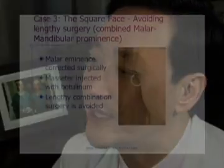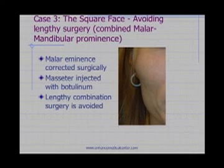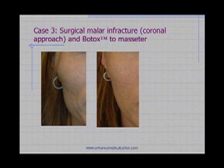The third case is a patient who has not only an enlarged jawline but also enlarged cheeks. In the past we used to do a combined jawline and cheekbone reduction, which is a very lengthy operation. Now we simply do the jawline procedure using Botox and then surgically narrow the cheekbones. The operation went from a four or five hour operation down to a one hour operation, and you can see a pretty dramatic result using Botox in this patient.